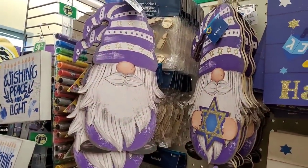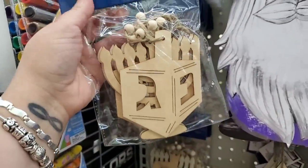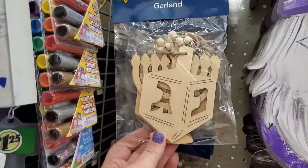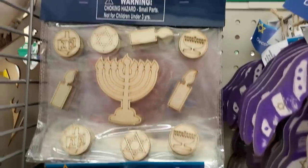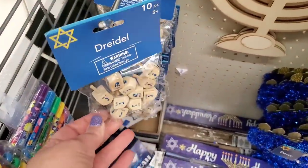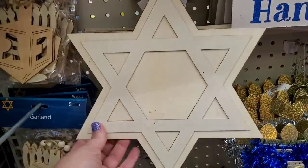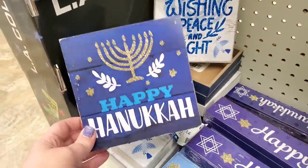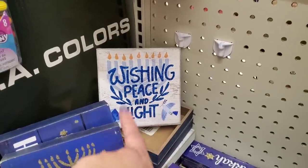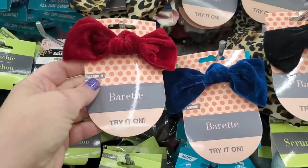They have super cute gnomes — they made these last year and they're back out again. Also new: a DIY garland, five feet, all wood, that you can color or leave as is. They have wooden DIY stickers, a 10-piece dreidel set, a wooden menorah, a wooden Jewish star, and box signs — one says 'Happy Hanukkah,' one says 'Wishing Peace and Light,' and another 'Happy Hanukkah' in a different style.